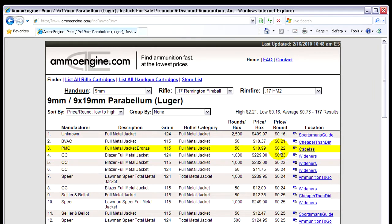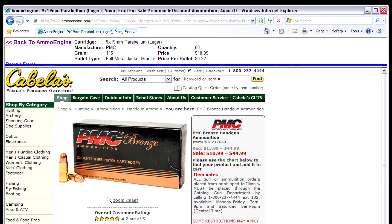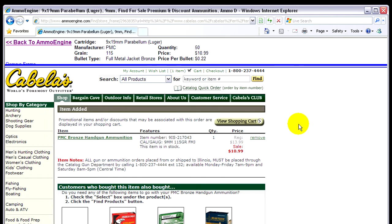It's really helpful to see what the price per round is. You just go down the list — I wanted to see this one from Cabela's, $10.99 a box of 50 for the PMC's. I'll click on that and it takes you straight to Cabela's where you can pretty much make your order.